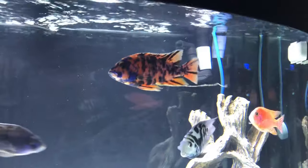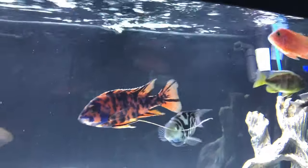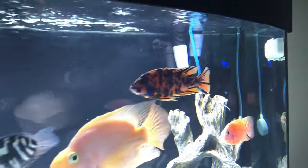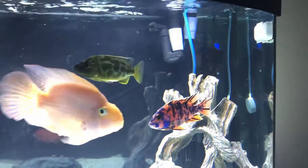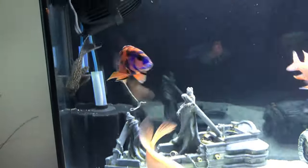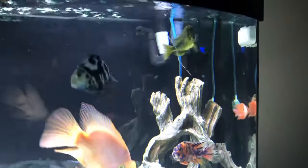Take a look at my OB peacock — his name is Camel, and he's the tank boss. You see this long stringy white poop attached to him? This is a telltale sign of internal parasites. This long stringy poop indicates that he's not digesting his food properly.